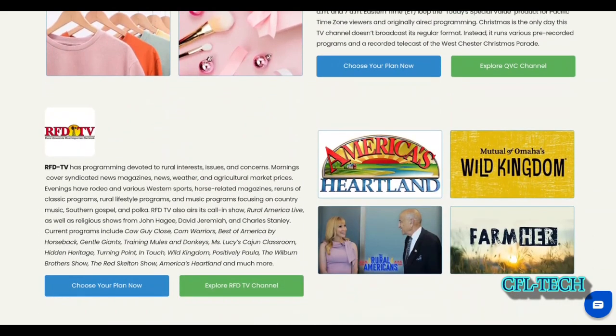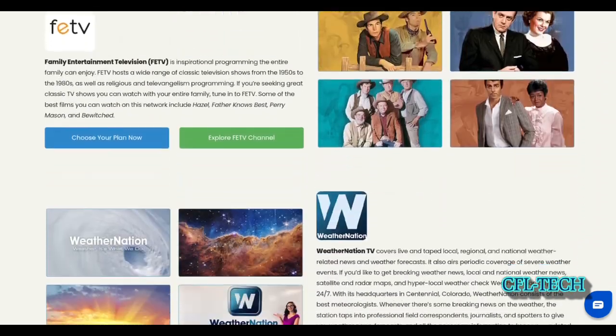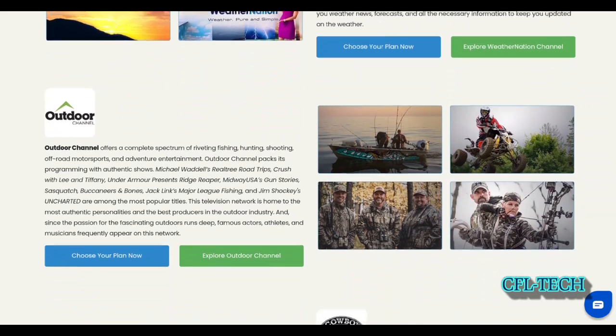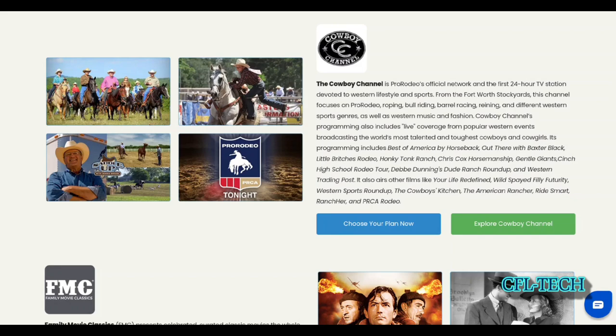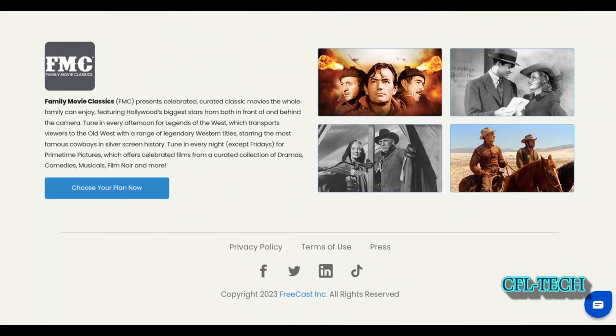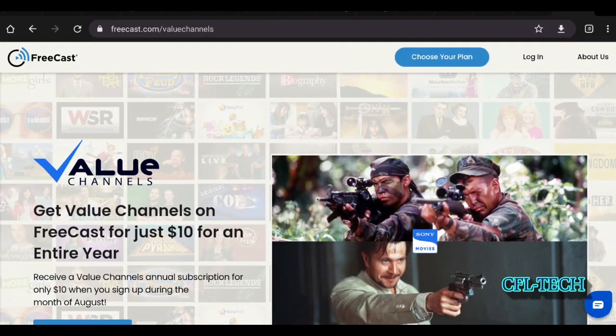Another thing to mention: we talked about bringing in other apps. You can bring in your Sling account, and there's also an option for FuboTV. You use your credentials to log in and it aggregates that content into this app on your device — whether Roku, Fire TV, or whatever. So everything is all in one app. We haven't tried that personally, but it's definitely a cool feature. We'll link the site below so you can check it out.